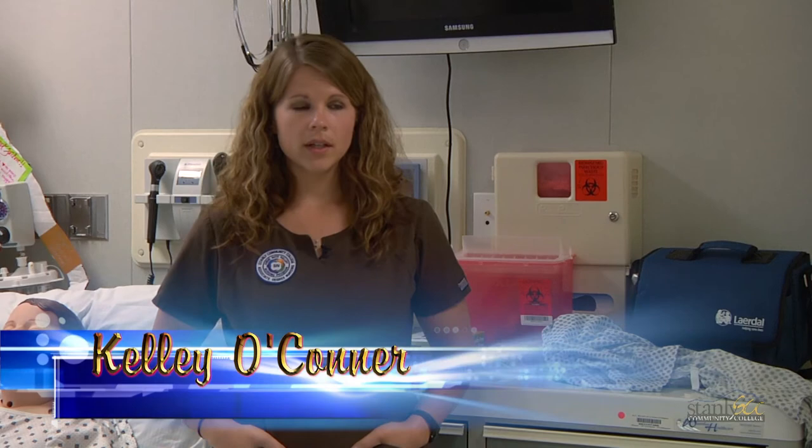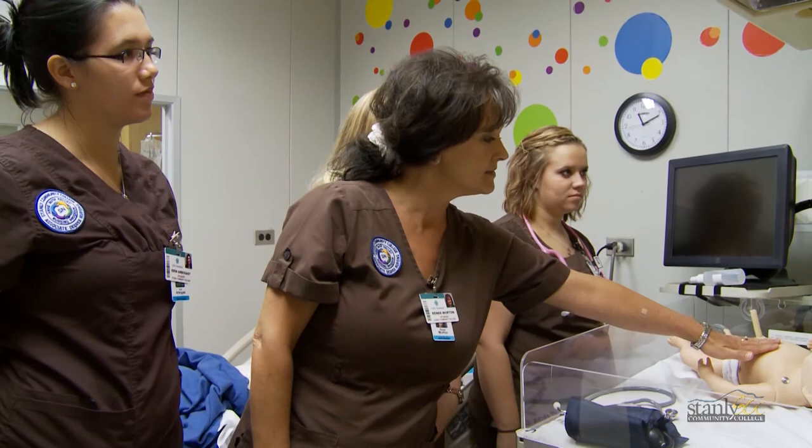We've had rotations on the med-surg floor, on the cardiac floor, and then to our local nursing home. Our program incorporates clinical hours and class time hours, and we get a variety of exposure throughout our two years here.